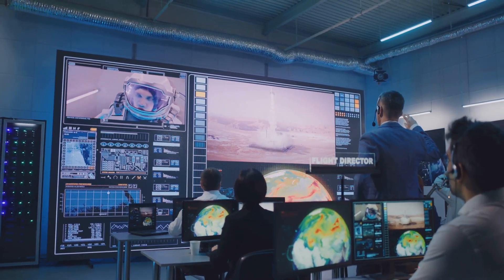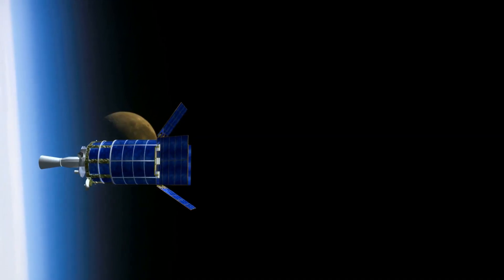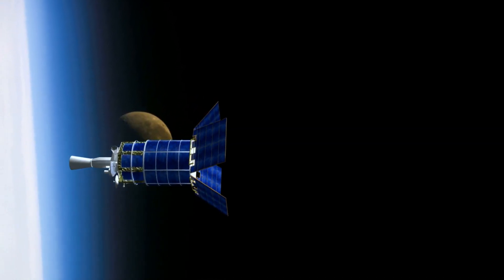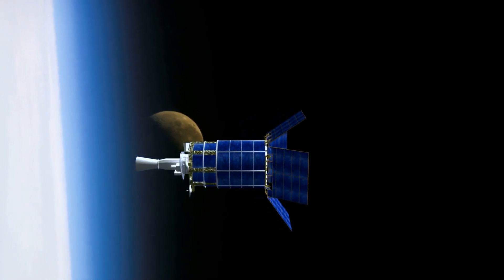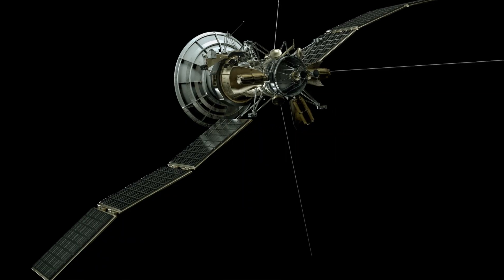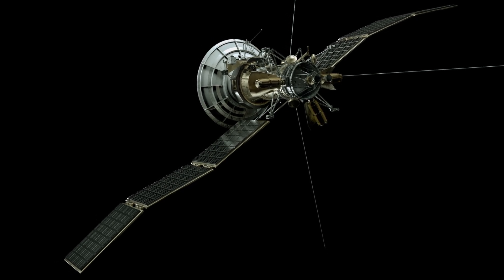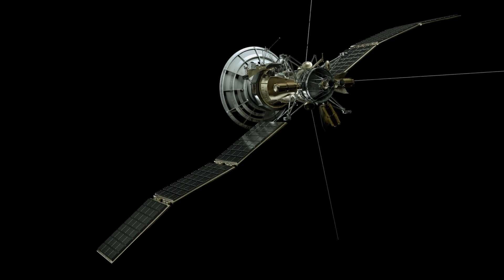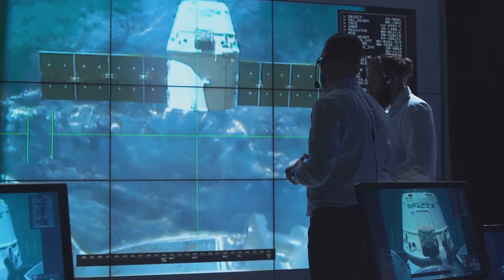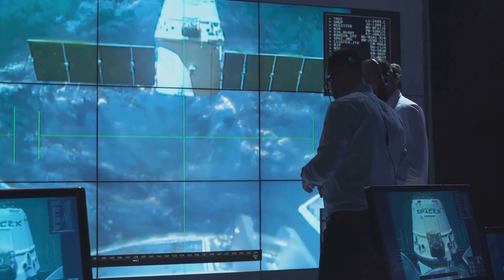One of the most significant challenges facing the Dragonfly mission is communication. Because Titan is so far from Earth, communication signals take a significant amount of time to transmit, making real-time communication impossible. To overcome this, the Dragonfly spacecraft is equipped with a sophisticated communication system that can store and transmit data back to Earth, enabling scientists to receive data and insights from the mission even though it's happening thousands of millions of kilometers away.